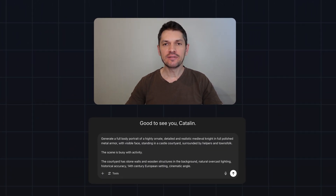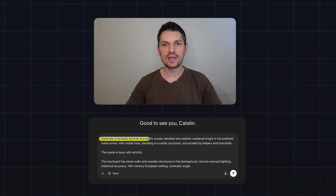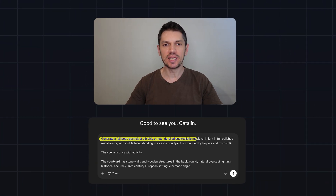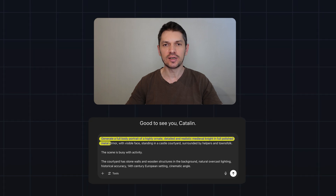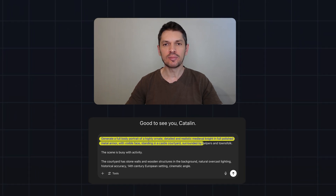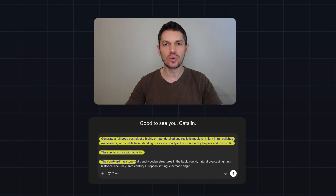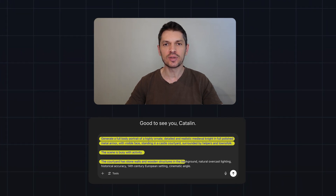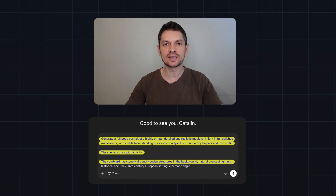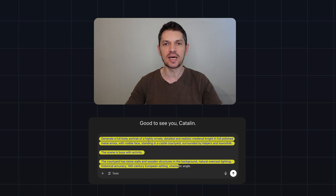First we're going to generate a medieval knight. Here is the prompt: Generate a full body portrait of a highly ornate, detailed and realistic medieval knight in full polished metal armor with visible face, standing in a castle courtyard surrounded by helpers and townsfolk. The scene is busy with activity. The courtyard has stone walls and wooden structures in the background, natural overcast lighting, historical accuracy, 14th century European setting, cinematic angle.